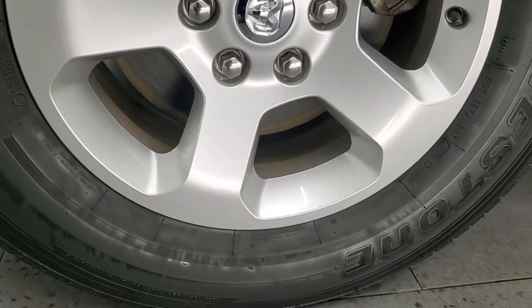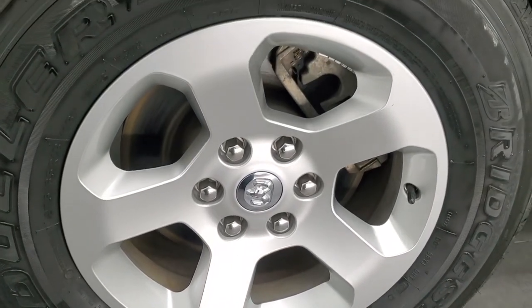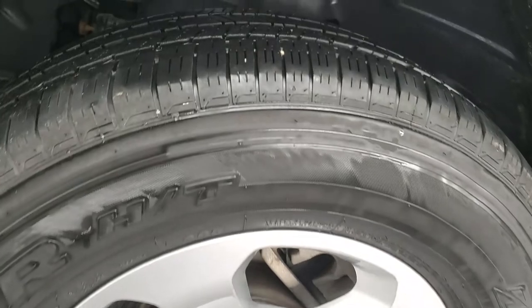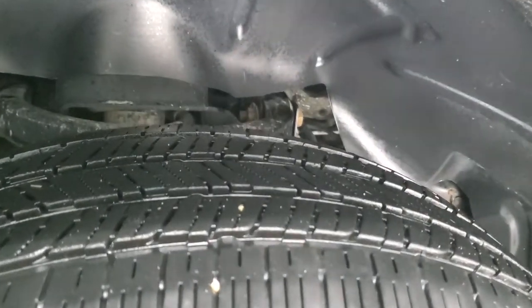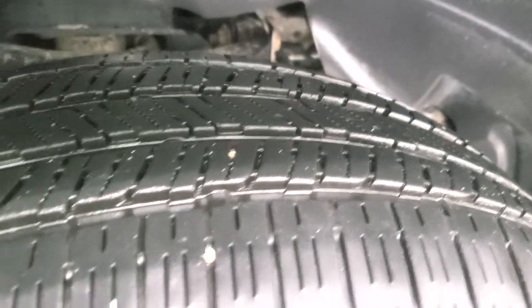This one comes with the 18-inch painted alloy rims. They're in excellent shape. It has Bridgestone Dueler HT tires — 275-65R18s — and they have right about 50-60% of the tread left on them.